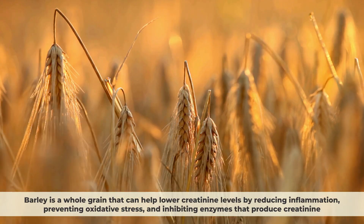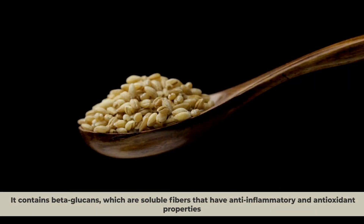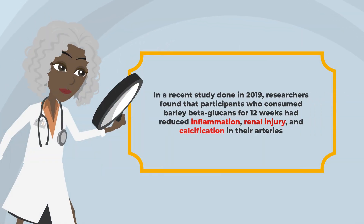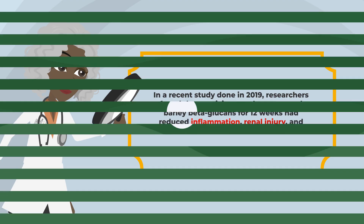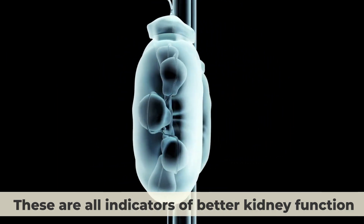Number 7: Barley. Barley is a whole grain that can help lower creatinine levels by reducing inflammation, preventing oxidative stress, and inhibiting enzymes that produce creatinine. It contains beta-glucans, which are soluble fibers that have anti-inflammatory and antioxidant properties. In a recent study done in 2019, researchers found that participants who consumed barley beta-glucans for 12 weeks had reduced inflammation, renal injury, and calcification in their arteries. They also had lower serum creatinine levels, higher glomerular filtration rate, and lower proteinuria — all indicators of better kidney function.